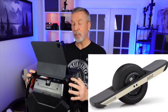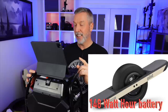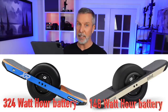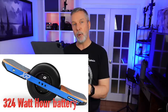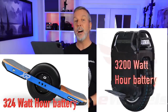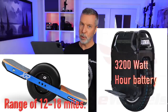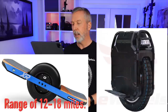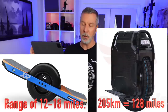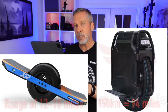The big complaint even by One Wheel owners is range anxiety — you're having fun, out with friends, and inevitably somebody says 'I gotta head back, my battery is almost dead.' The Pint has a battery of just 148 watt-hours. The XR extended range has a battery capacity of 324 watt-hours — that's their biggest. This unicycle, the Sherman, has a 3,200 watt-hour battery. The One Wheel XR gets about 12 miles; the Sherman has a range of 205 kilometers on paper, realistically 150 to 160.